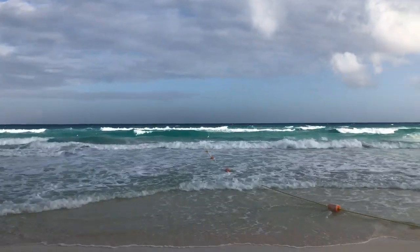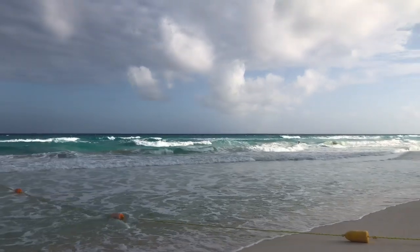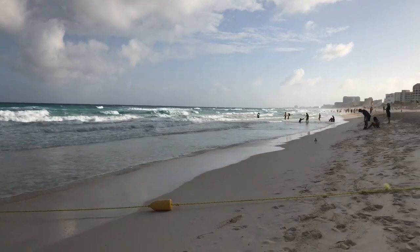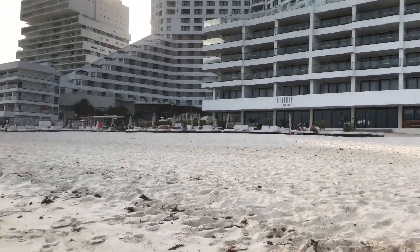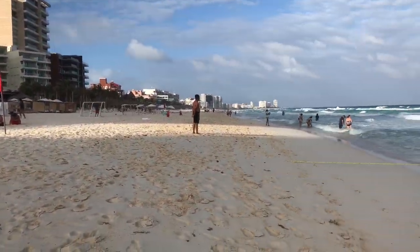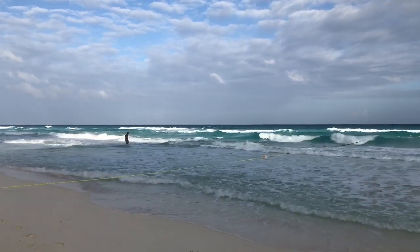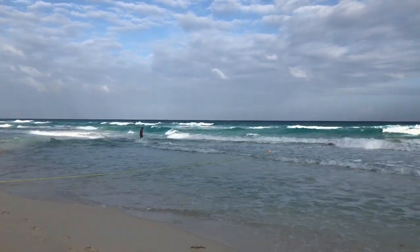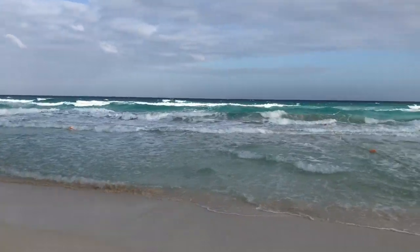That beach was also a private beach for the resort — same thing is over here too. As you can see, all the resorts start from there and go all the way to the other side. It being a private beach means that the local public or other people are not allowed here — only the people who stay at the resort have access.